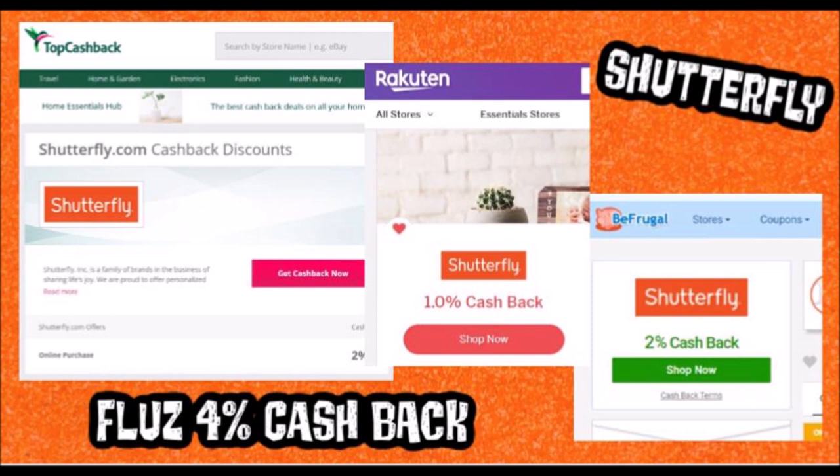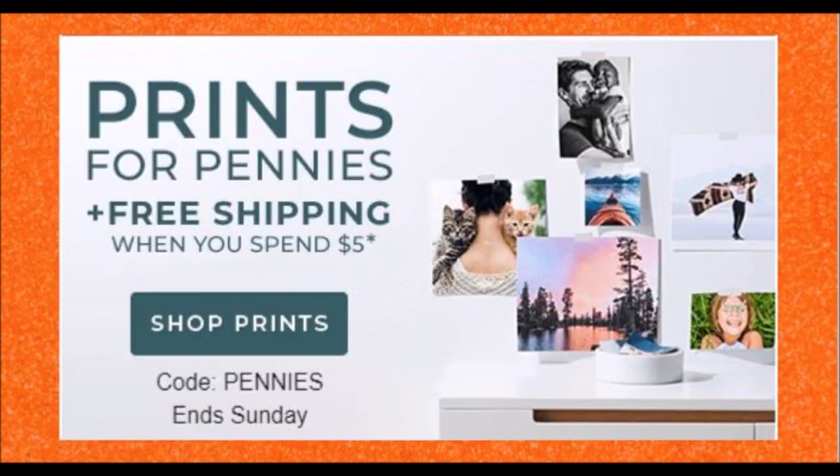As you guys can see, there is Top Cash Back where you can get 2% cash back. Then they have Rakuten where you only get 1% cash back. And then they have BeFrugal where you get 2% cash back. So you guys choose what website you want to go to and you can get cash back, which is awesome. I'm going to be ordering photos that are a whole lot cheaper than Walgreens right now — use the websites and get even more cash back.